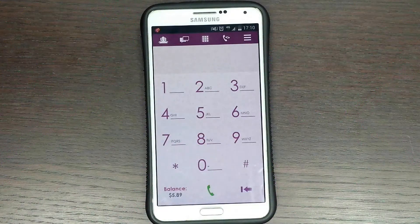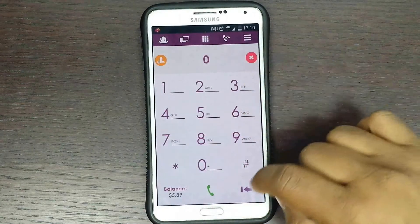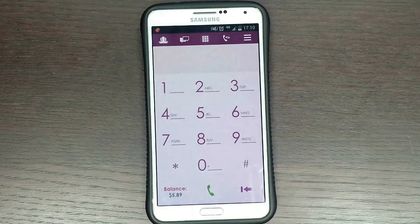Apart from our best international call rates, Topcall also provides a different range of international bundle plans where you can save up to 50%. Each package lasts for 30 days and after expiry there are no further costs.